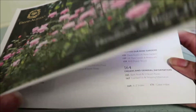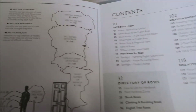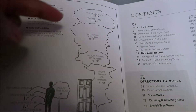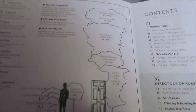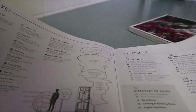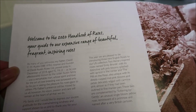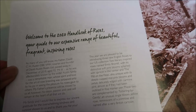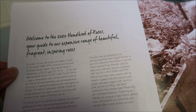I try to have a succession of blooms so that I have different rose types throughout the year. Here in the catalog it does give you some insight as to the different types of roses — the very tall, the tall climber, the medium climber, the short climber — just giving you a sense of height and shrubs. And it says here: welcome to the 2020 Handbook of Roses, your guide to our expansive range of beautiful, fragrant, inspiring roses.